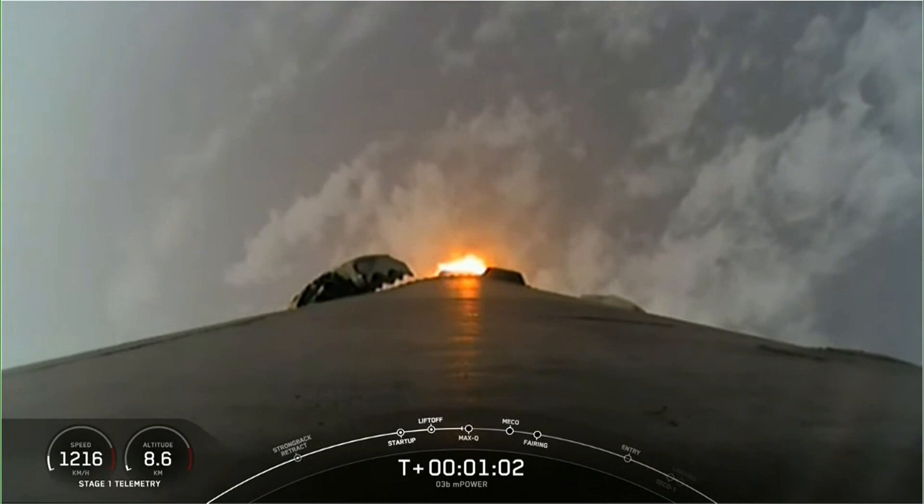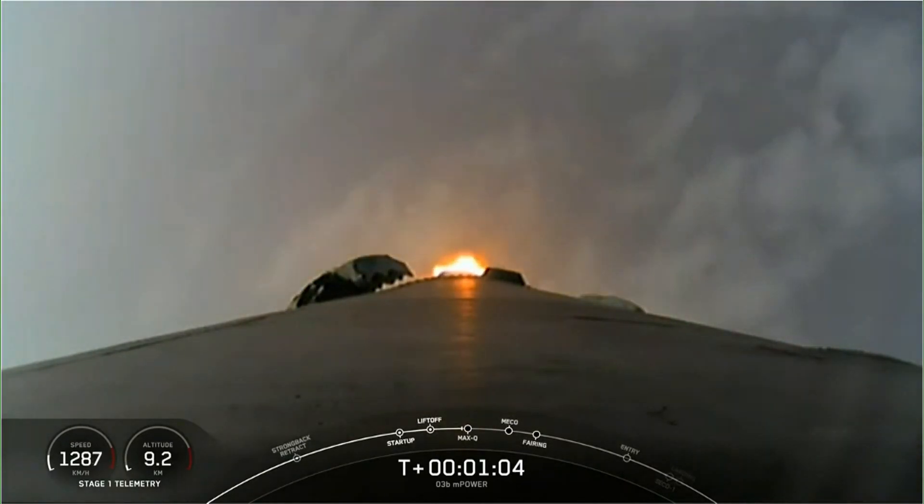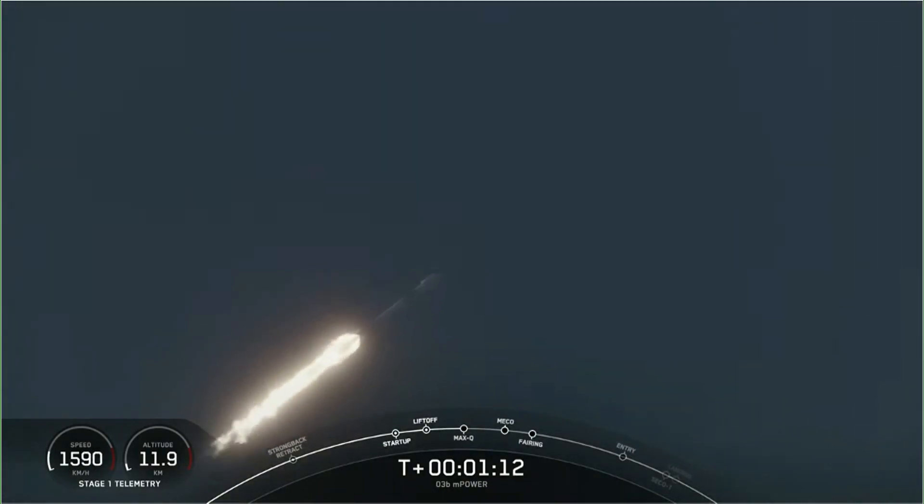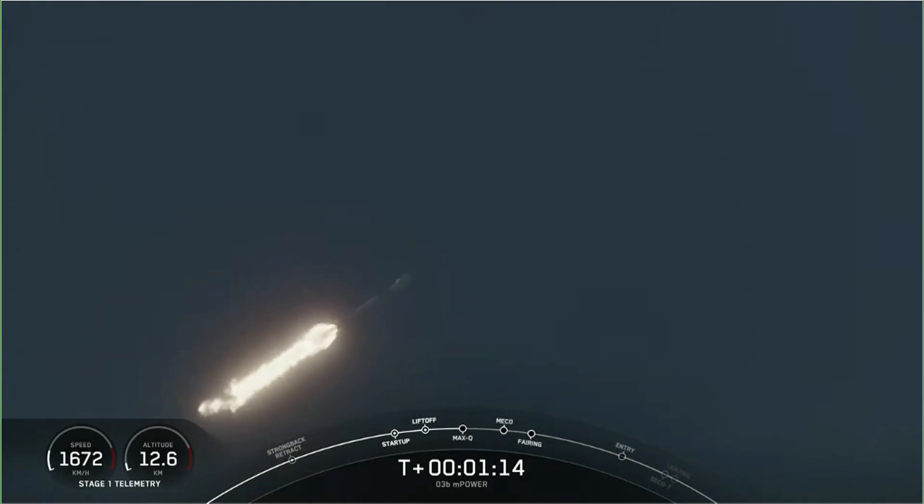Supersonic. You heard that call out that the vehicle is now supersonic, and we will be throttling the engines down in preparation for max Q, or maximum aerodynamic pressure, in just a couple seconds. Max Q.